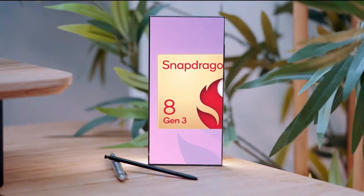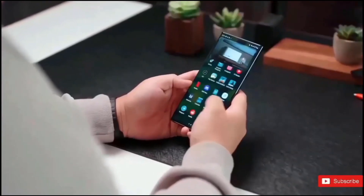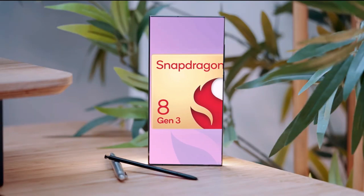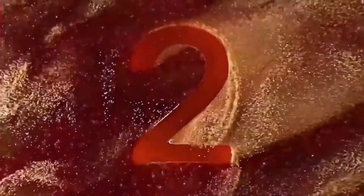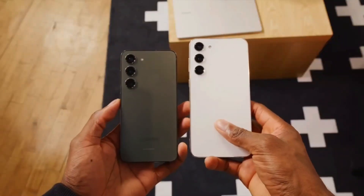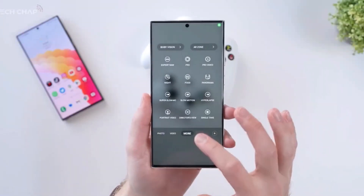Powerful Snapdragon 8 Gen 3 chipset: The Samsung Galaxy S24 Ultra is anticipated to feature the robust Snapdragon 8 Gen 3 chipset, delivering impressive performance. This chipset, already employed in devices like the OnePlus 12, is a generation ahead of the Snapdragon 8 Gen 2 used in the Samsung Galaxy S23 Ultra. The Galaxy S24 Ultra might even benefit from an overclocked version, enhancing its overall power.